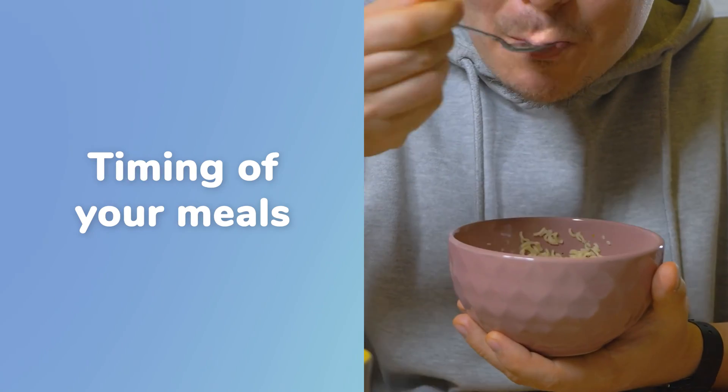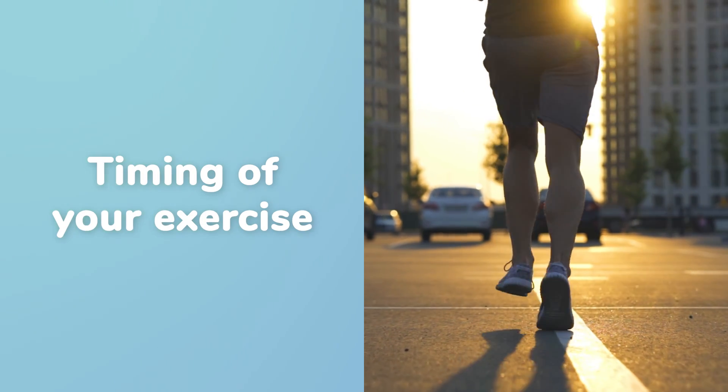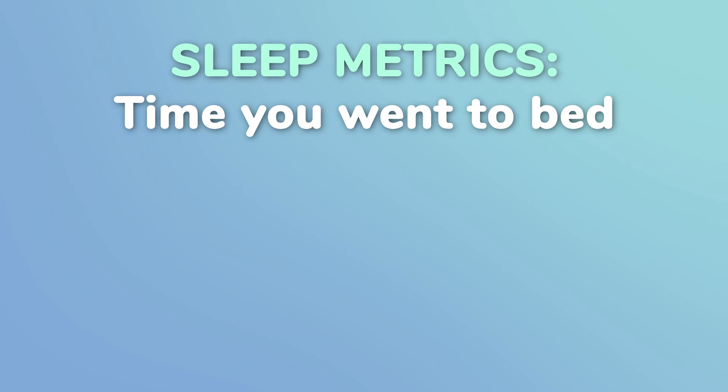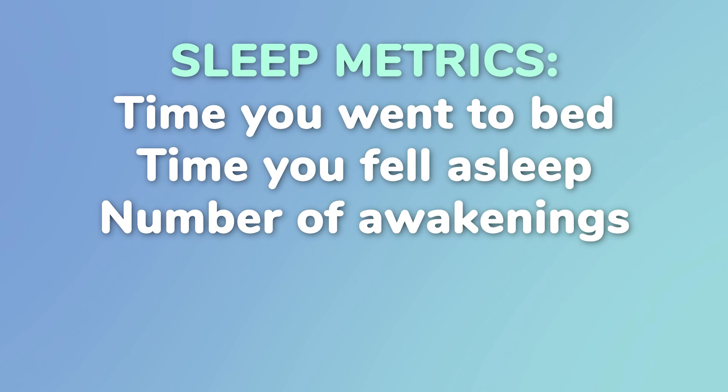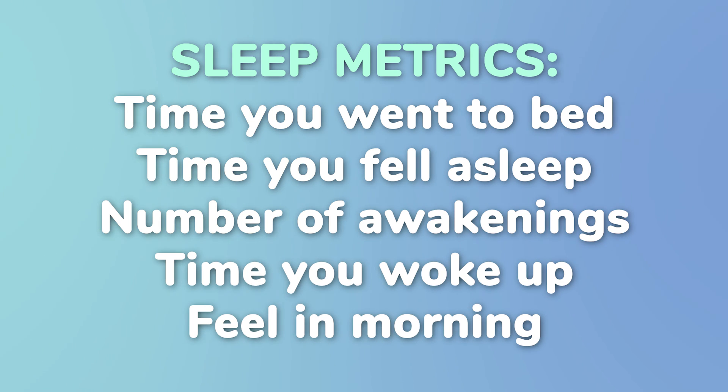The other thing I'm also mindful of on these apps is that many of them have a journaling component. If you decide to journal, here are the things I would be looking at: the timing of your meals and what you're eating, the timing of your exercise and what you're doing, and then track some sleep metrics — what time did I go to bed, what time do I think I fell asleep, guesstimate how many awakenings I had, what time did I wake up, and how do I feel when I wake up? If you just answer those five questions each day, that's going to give you even more data to figure out how to tweak that sleep so it's just right for you.